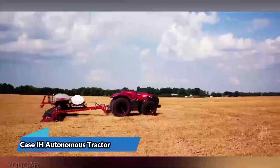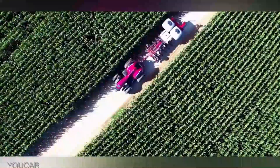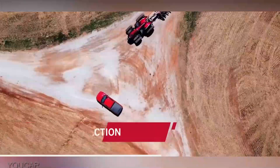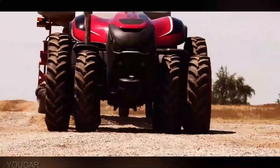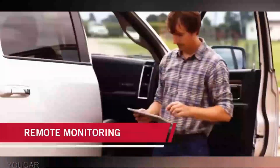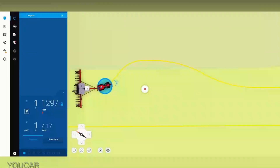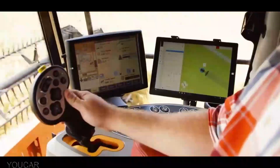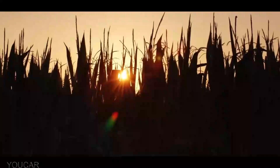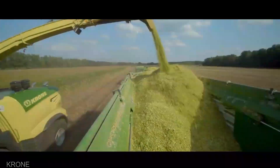Get ready to meet the future of farming with the Case IH Autonomous Tractor. This cutting-edge marvel redefines what it means to work the fields. Imagine a tractor that operates itself, flawlessly navigating vast farmlands, making real-time decisions, and optimizing every inch for peak efficiency. It's like having a tireless expert farmer on autopilot. Starting at $300,000, it promises to revolutionize your farm, saving time and labor while increasing productivity.